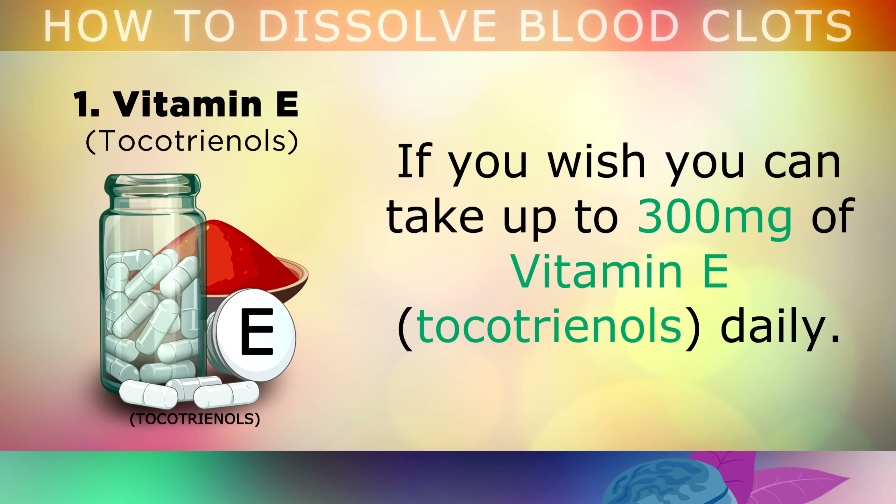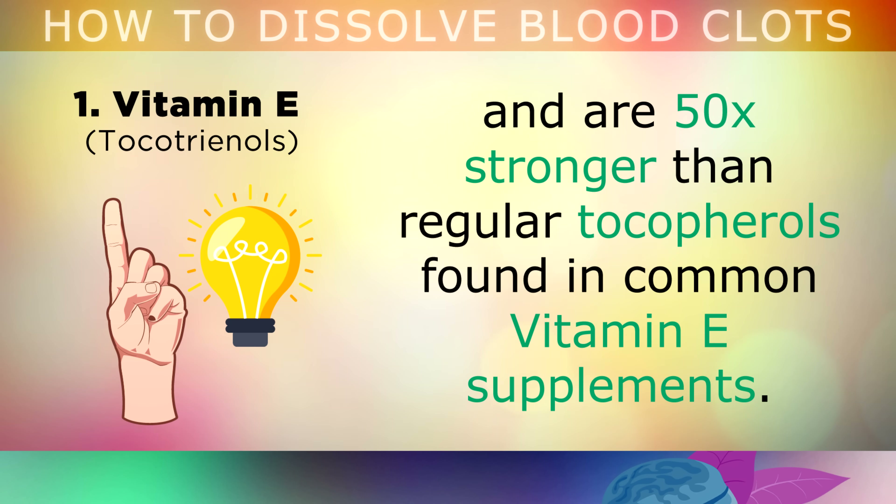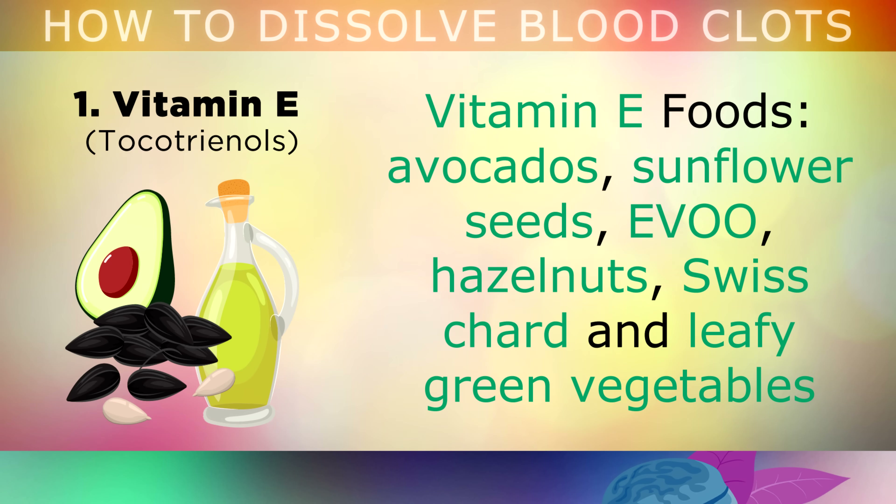If you wish, you can take up to 300mg of Vitamin E in the form called tocotrienols daily. Tocotrienols are part of the Vitamin E complex and they're 50 times stronger than the regular tocopherols that you find in common Vitamin E supplements over the counter. Preferably, you could get your Vitamin E from foods such as avocados, sunflower seeds, extra virgin olive oil, hazelnut, swiss chard and leafy green vegetables, which will all help to thin out your blood and keep it flowing freely and unrestricted.